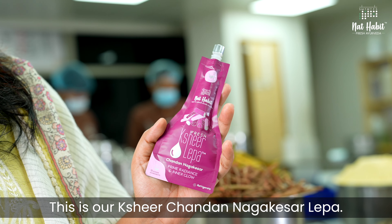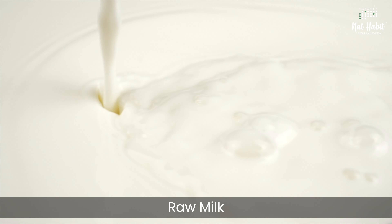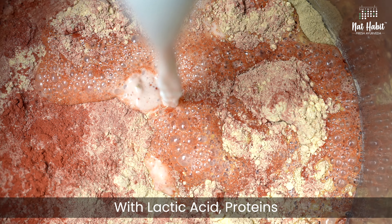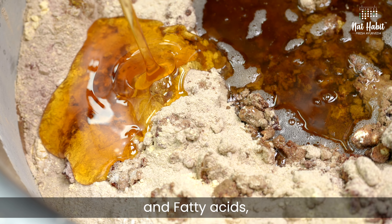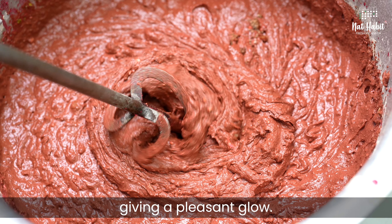This is our Sheer Chandan Nagakesar Lepa. It has more than 50% raw milk and fresh yogurt. With lactic acid, proteins and fatty acids, they leave your skin supple and healthily nourished, giving a pleasant glow.